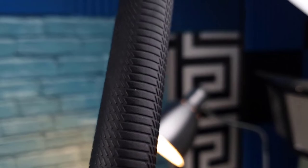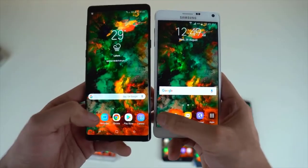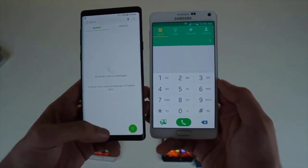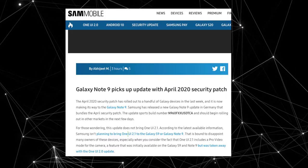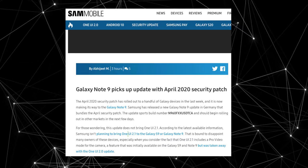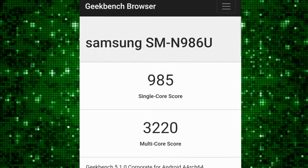Good news for Galaxy Fold users — you are going to get the One UI 2.1 update pretty soon, with features such as improved night mode, single-take pro video mode, and quick share, among other things. The Galaxy Note 9 recently revealed the April software patch and it still doesn't have the One UI 2.1 update, which means Samsung could bring this later in the year or might not bring it at all.